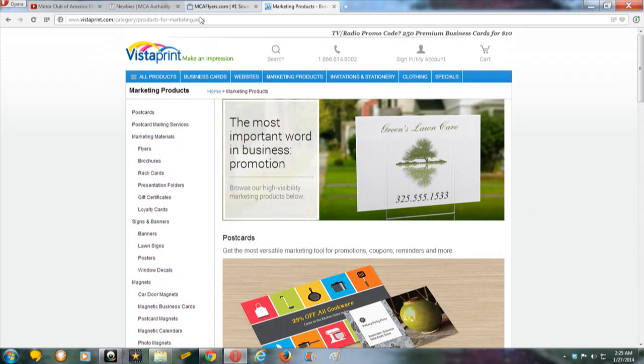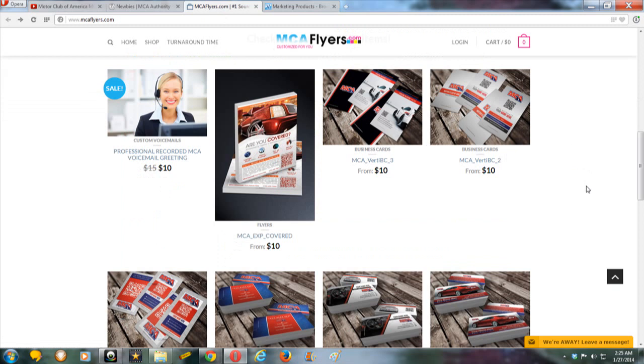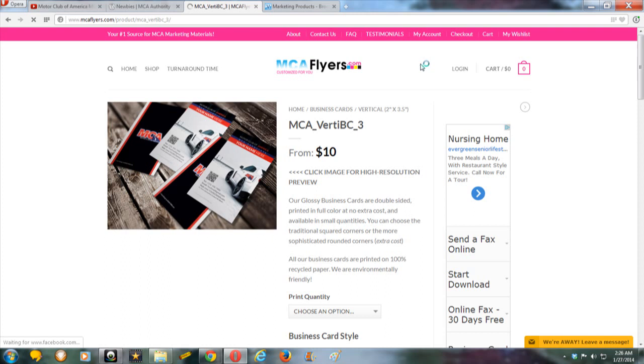On this video I will put the links below so you'll have them automatically. I'll make sure Vistaprint and MCAflyers.com are in the description. I want you guys on my team to take the initiative to do things for yourself because it's your business. The more you educate yourself and do research, the better. Go out of your way to find websites like MCAflyers.com to help you sell your opportunity, refer people, and share brochures and business cards.